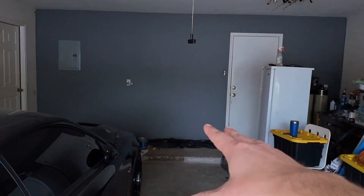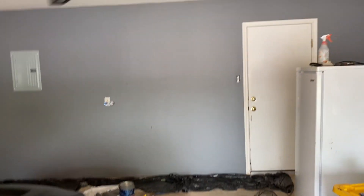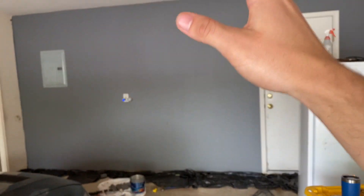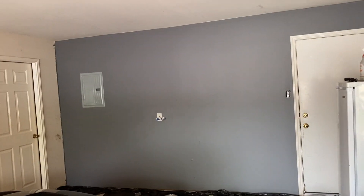All right, we finally made it back home. As promised, I wanted to show you guys the garage progress. As you can see, this whole wall right there is now painted dark gray — it was white before, and there was a big shelf sitting right here. The whole shelf is gone, all the stuff that was on the shelf is now put into bins, and the wall is painted.